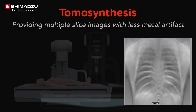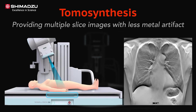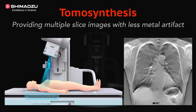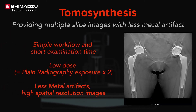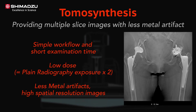The Sonial Vision G4 tomosynthesis is a state-of-the-art imaging technology providing high quality multi-slice images to visualize parts that are invisible with conventional plane radiography. Tomosynthesis is useful for orthopedic examinations such as post-surgery x-ray of total hip arthroplasty, thanks to image processing with less metal artifacts.